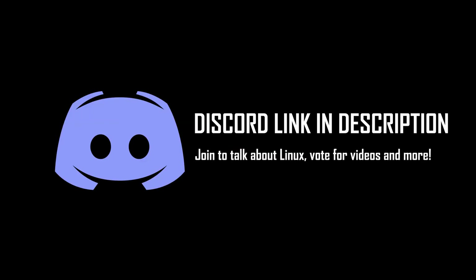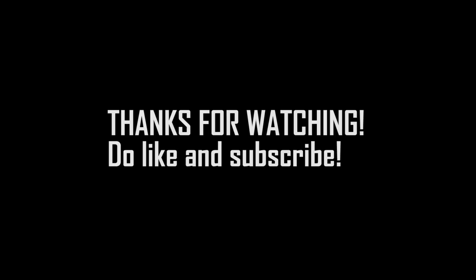Do let me know if you have any suggestions for things or games to test in future videos. That's it for this video. I hope you enjoyed it. Thanks for watching, and I will see you all in the next video.